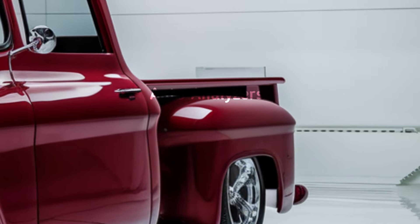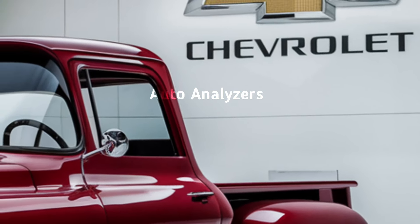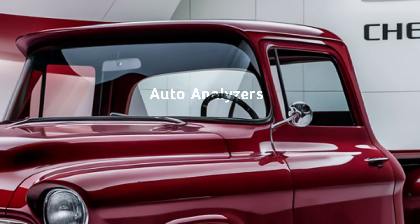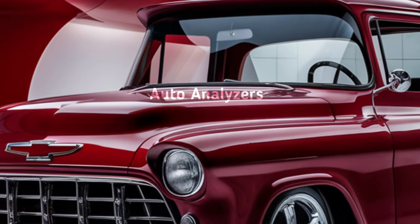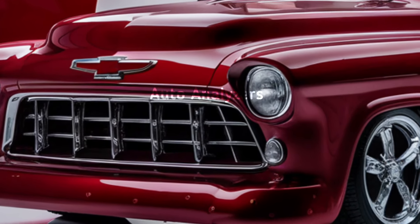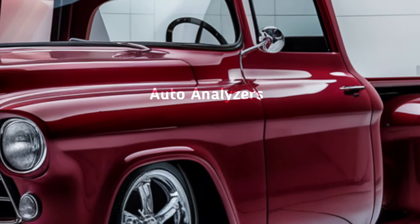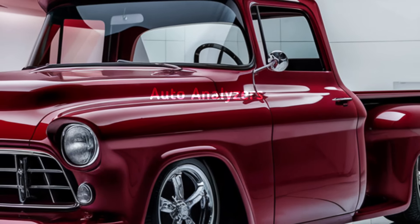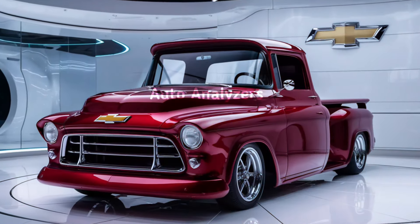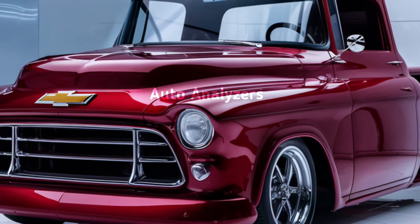Inside, the 2025 Vintage Truck is nothing short of impressive. The cabin merges classic style with 21st-century tech. You've got vintage-inspired leather seats with stitching that echoes designs from the past, but the tech is all modern — including a 14-inch digital display, a heads-up display, and advanced infotainment with Apple CarPlay and Android Auto. The truck also comes loaded with the latest driver assistance features like automatic emergency braking and a 360-degree camera, keeping you safe and connected whether you're on the job or cruising the highway.